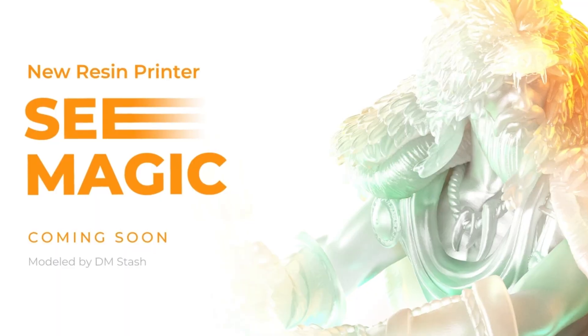Welcome back to 3D Printing News. Our first story: Creality has made updates to their website, which imply that new printers are coming, including a new flagship series.